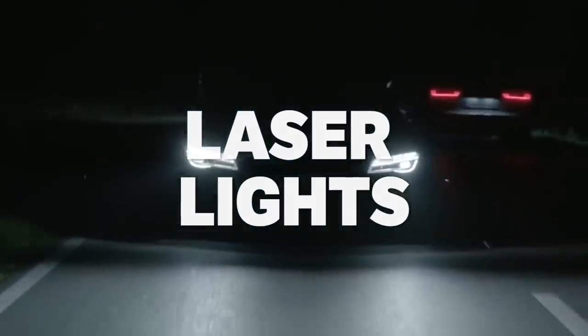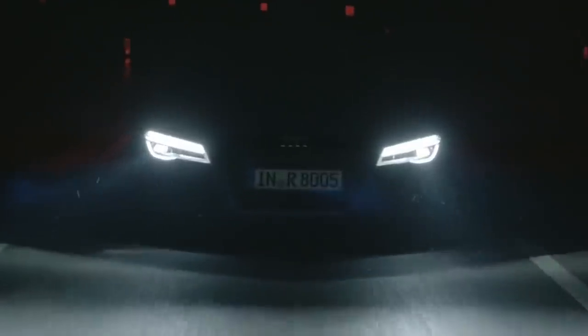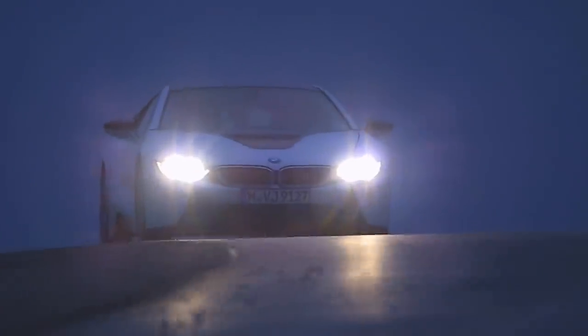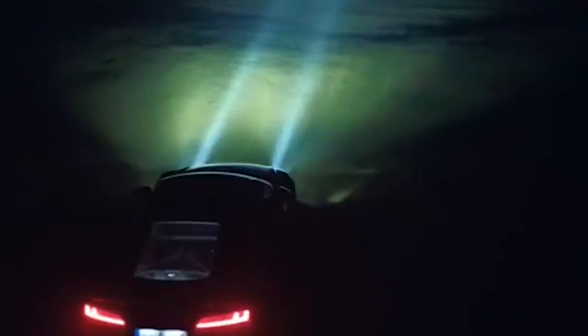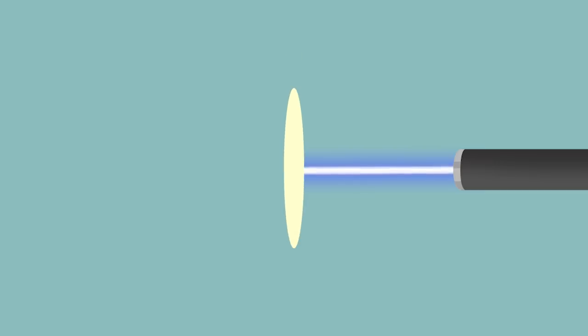Laser lights are a technology you may have heard more and more about in recent years. While many manufacturers are still testing their systems, cars such as the Audi R8 LMX and the new BMW 7 Series and i8 already have them fitted. It's not as simple as a blindingly bright laser pen sitting in a headlight housing — there's an incredibly clever system in those units. A blue laser sits in the housing and shines forward onto a lens filled with yellow phosphorus, converting that potentially harmful ray of laser light into a broad beam of intense white light that can be projected onto the road.